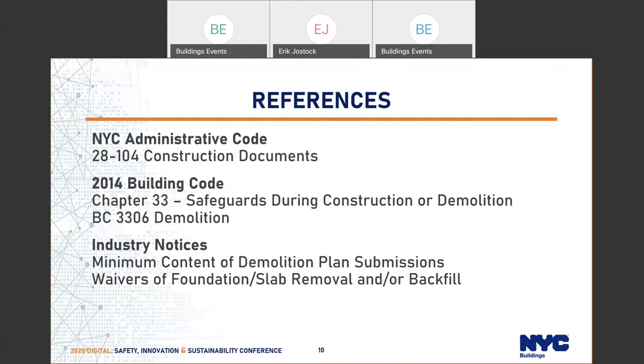There are a couple of pertinent industry notices. One is minimum content of demolition plan submissions, which was issued to flesh out some of the plan requirements that weren't explicitly specified in the code but were implied. There's another one for waivers of foundation slab removal or waivers of backfill that we'll get into later.